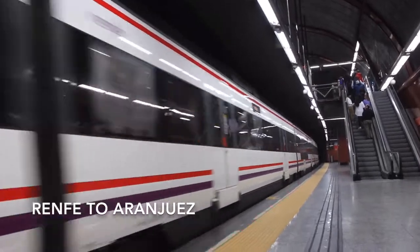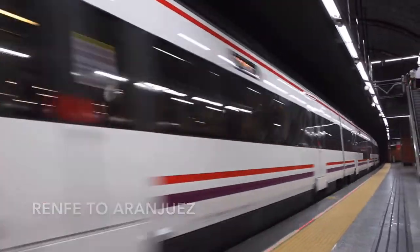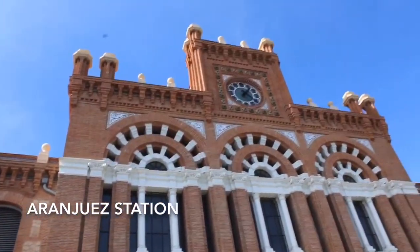Renfe operates a train from Madrid to Aranjuez every 30 minutes, and the journey takes 50 minutes. Welcome to Aranjuez Station.